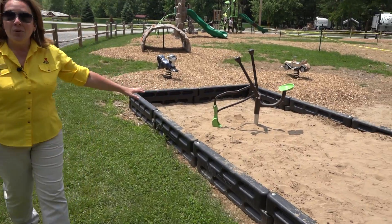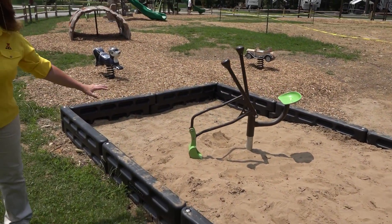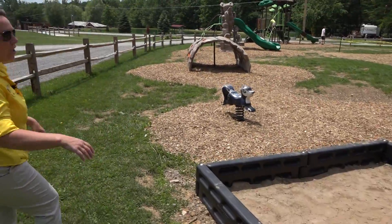We've got our new digger toys where the kids can dig in the sand, build structures, and have a good time — fun for kids of all ages.